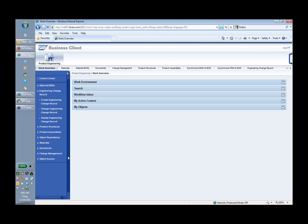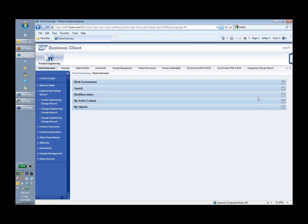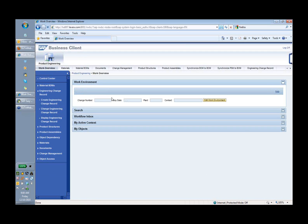In the middle of the screen you would see five different sections that I have collapsed and I'm going to open them one by one. The first is the work environment, which lets you control what you would like to see in your home page. So if you would like to see objects belonging to a particular change number or to a particular plant, you can set that up here. The next is search.